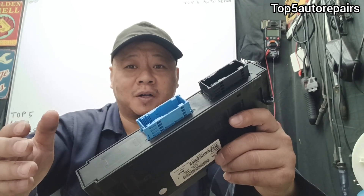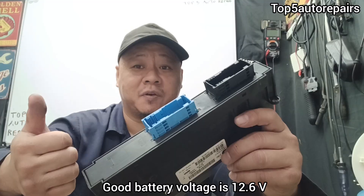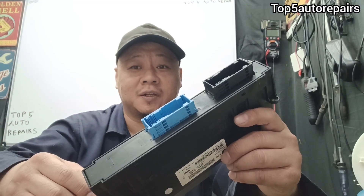Before replacing a body control module, make sure you have good power on the battery, because if your battery is depleted it's going to cause all sorts of electronic issues.